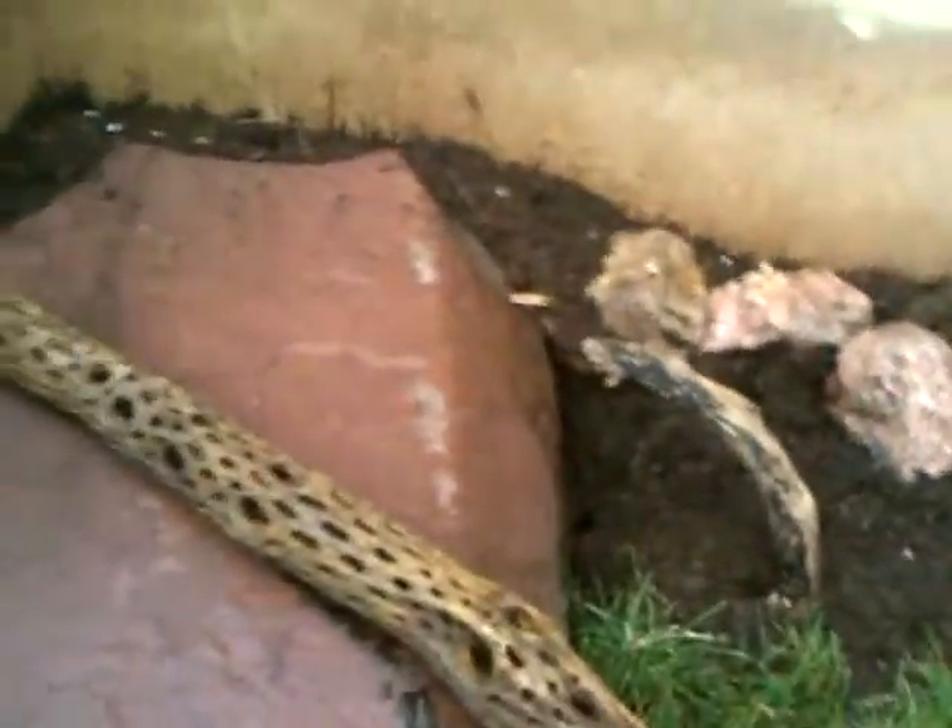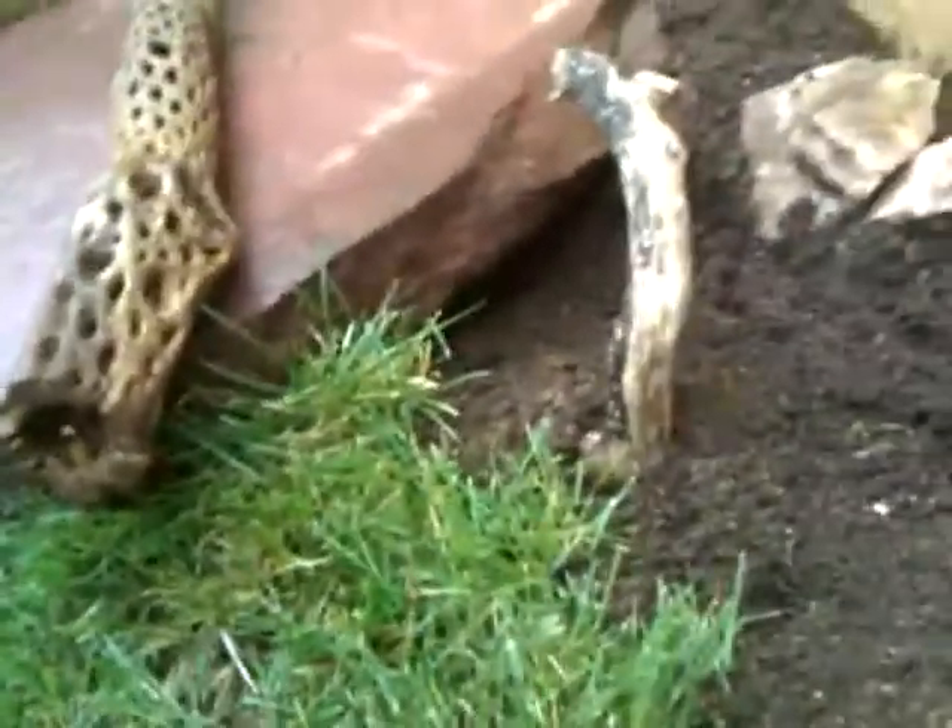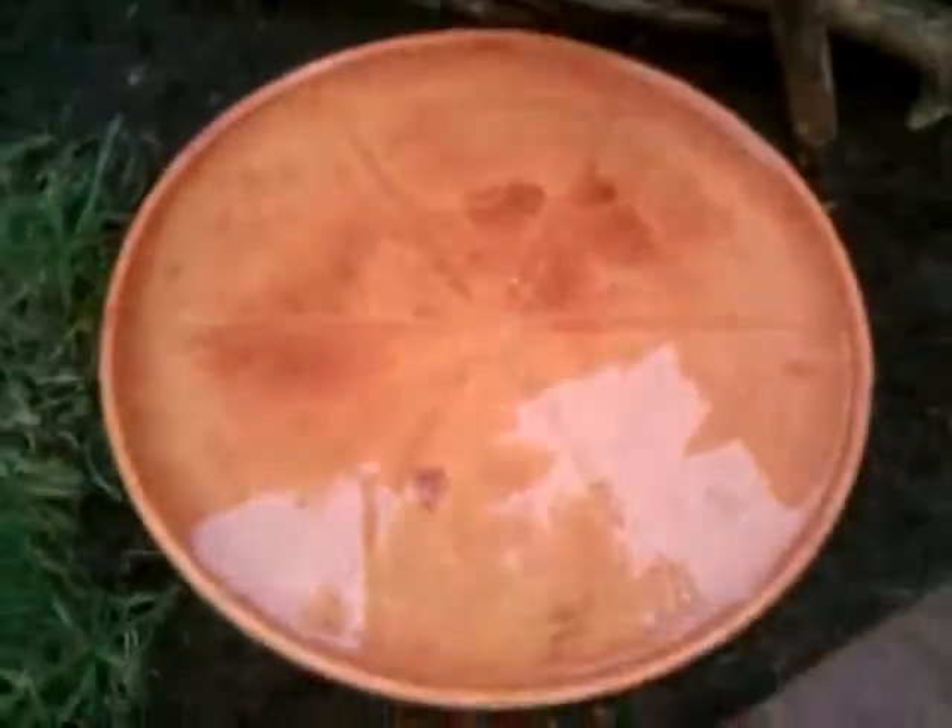And then this is her hide — let's see if she can get down inside there underneath. Her water. This little sun rock she can sun herself on. A little patch of grass, and then a little burrow here.